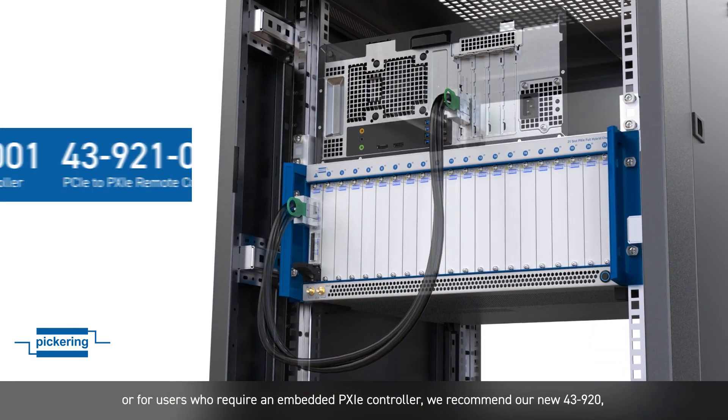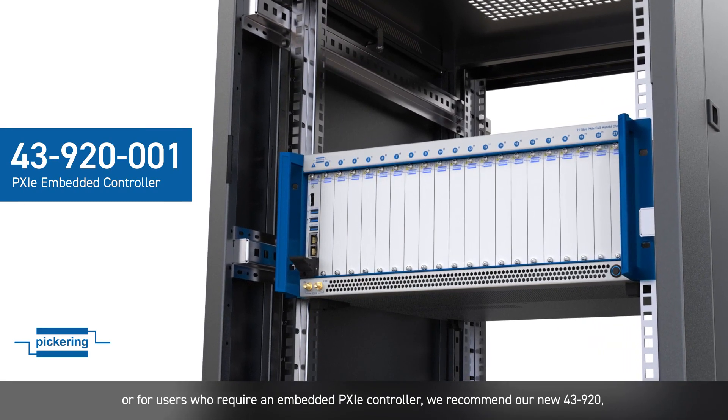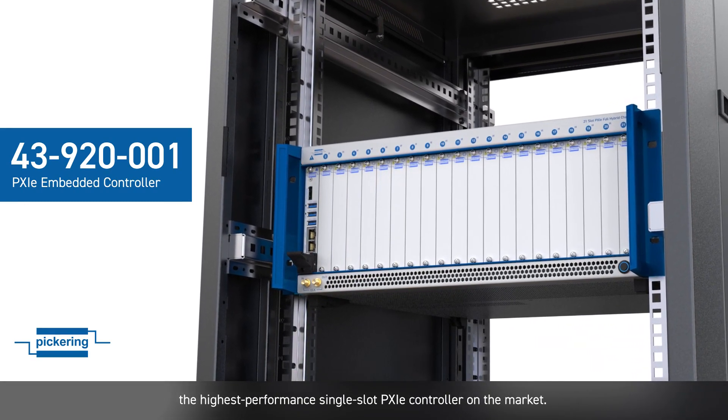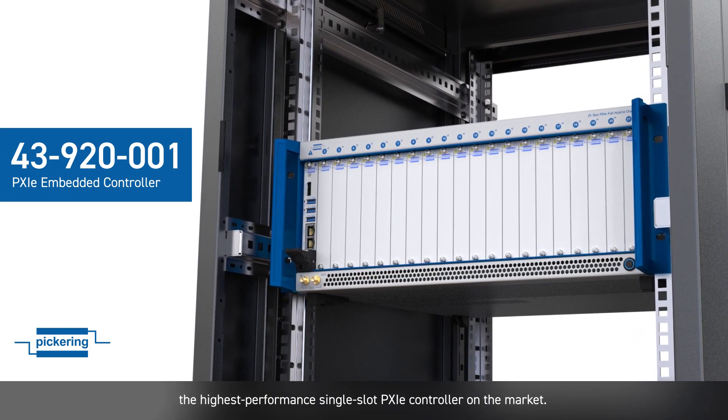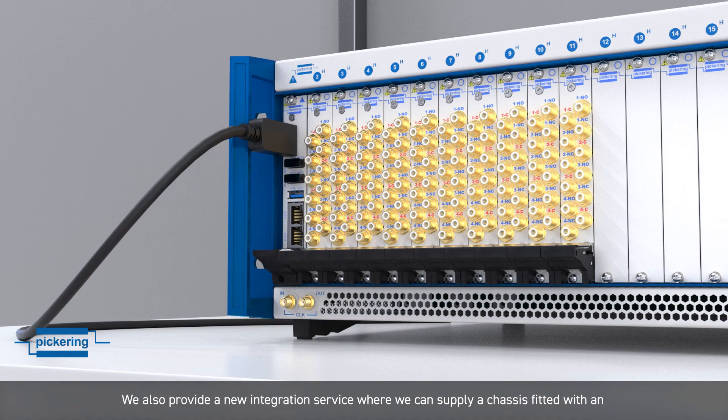For users who require an embedded PXIe controller, we recommend our new 43920, the highest performance single-slot PXIe controller on the market.